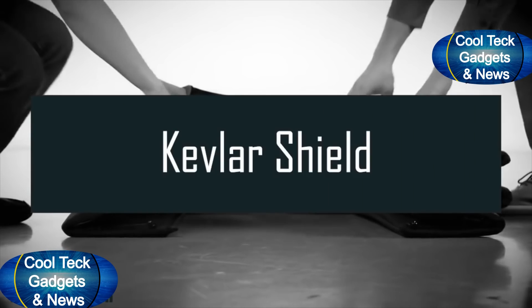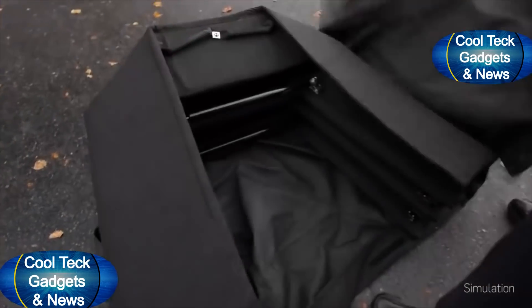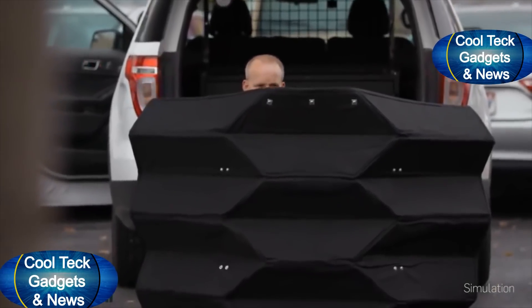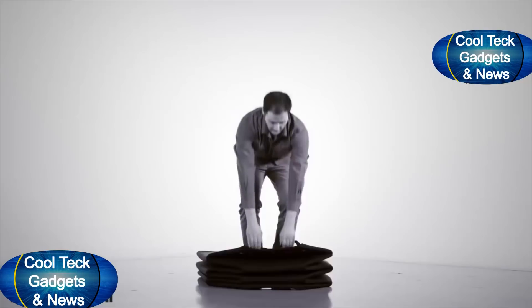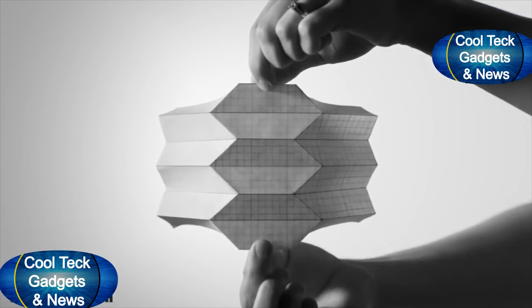We're working on an origami-based deployable ballistic barrier that will keep emergency personnel safe during a hostile situation. We met with federal agents that often use current shields and asked what could help them do their job better. Current products out there are about 90 pounds — pretty heavy for one person to carry — and they only protect one person. Our goal was to get to 50 pounds and protect two to three people.